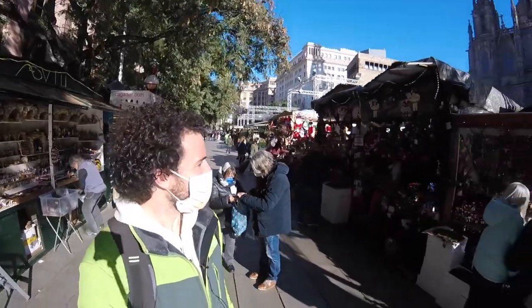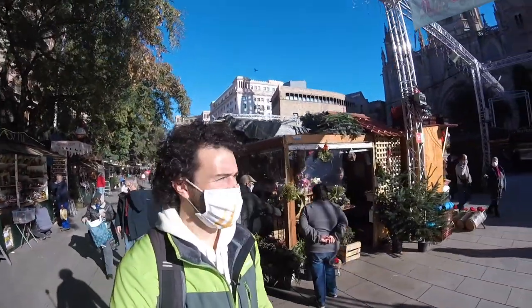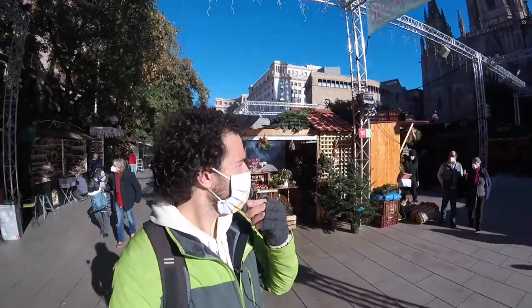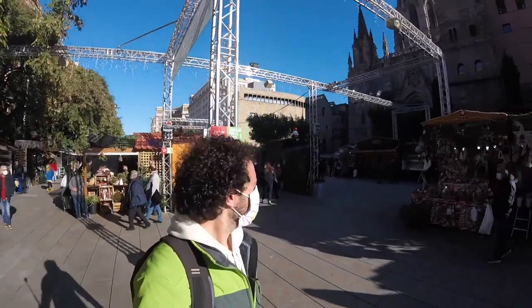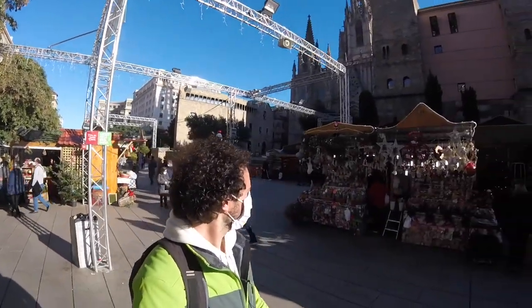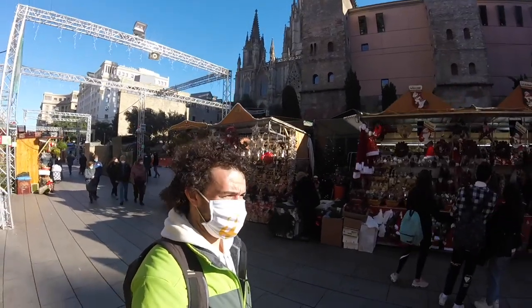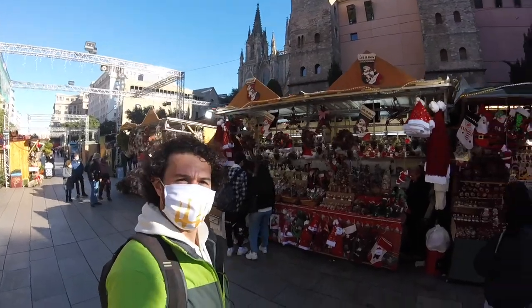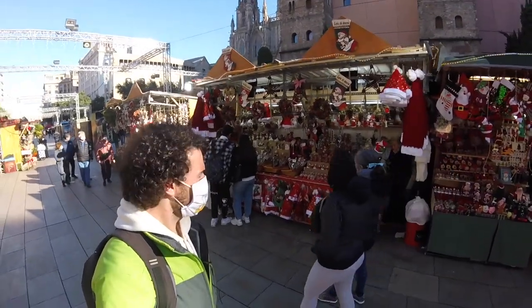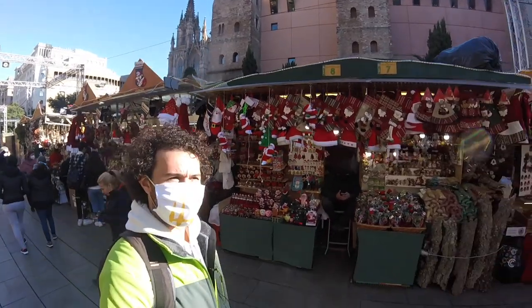You can really see all the different decorations — dancing trees, climbing Santas, stockings and all sorts of things.